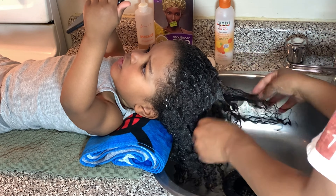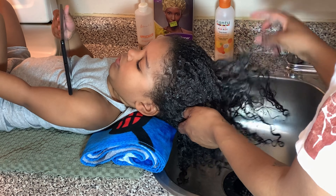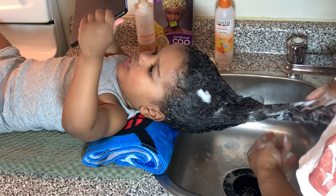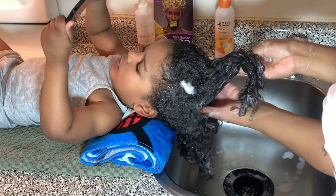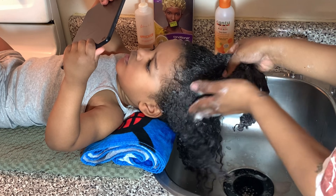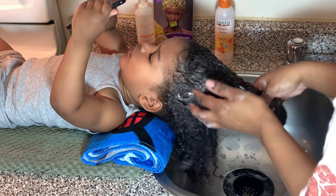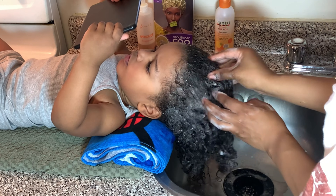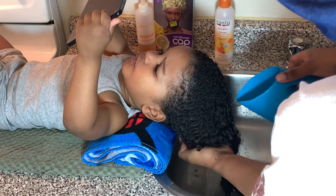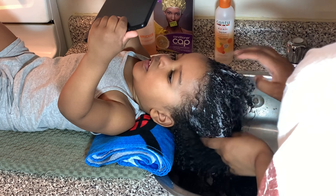I'm using the pads of my fingertips to just massage that shampoo in. Usually before this, I never concentrated too much on his scalp because he never really had any flakes or anything like that — I was just putting the shampoo on to get the buildup off the hair itself. But I have been seeing that he is getting some flakes now that he's getting older and sweating. So I'm just making sure I get in there and get his scalp nice and clean. When I'm done with that, I'm going to wash it out. I only do one shampoo — I don't like to over-dry his hair.